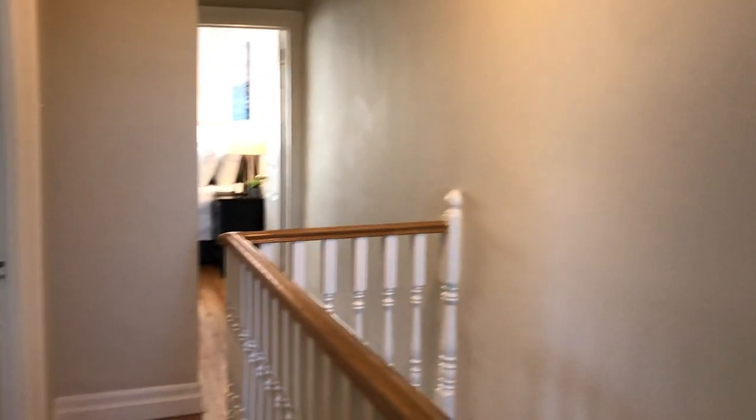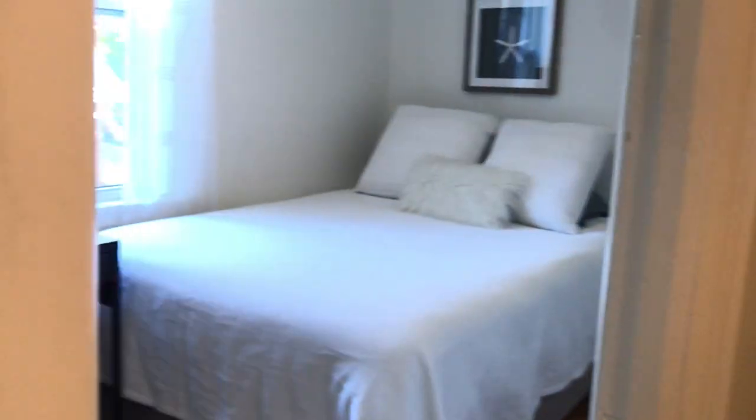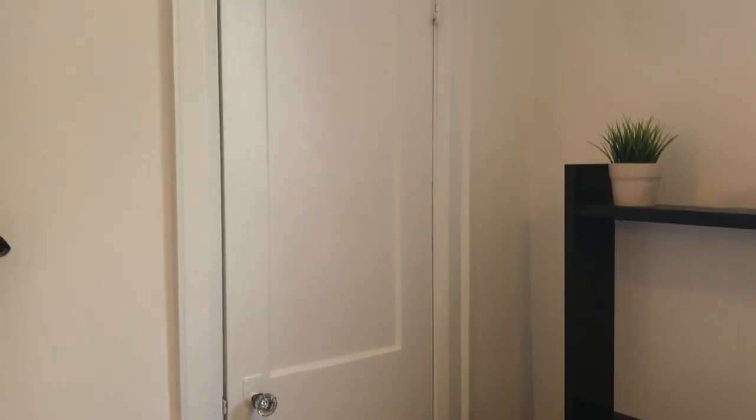The street's really quiet actually. It's a nice little pocket just below Dundas, north of Annette. It's a really quick walk into the Junction. Got the second bedroom, another big window — so this is a nice size. And we've got a closet. Nice high ceilings on this floor as well.